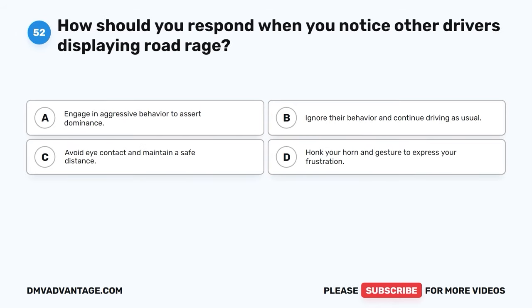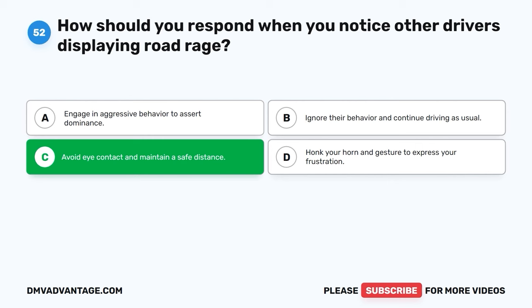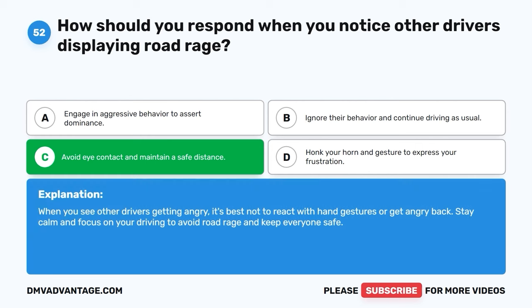Question 52. How should you respond when you notice other drivers displaying road rage? A. Engage in aggressive behavior to assert dominance. B. Ignore their behavior and continue driving as usual. C. Avoid eye contact and maintain a safe distance. D. Honk your horn and gesture to express your frustration. The correct answer is C, avoid eye contact and maintain a safe distance. When you see other drivers getting angry, it's best not to react with hand gestures or get angry back. Stay calm and focus on your driving to avoid road rage and keep everyone safe.